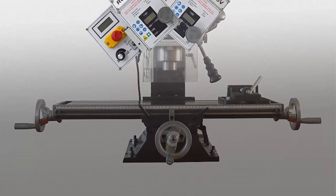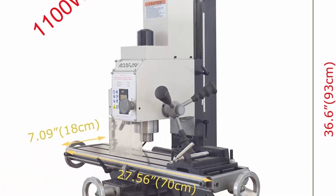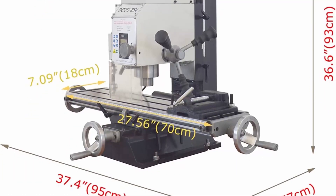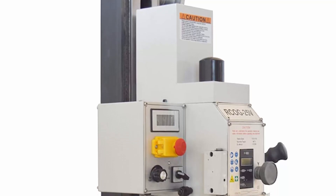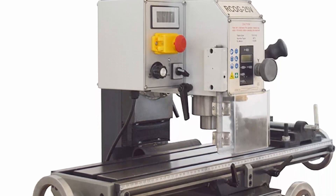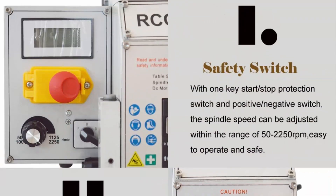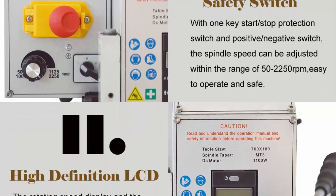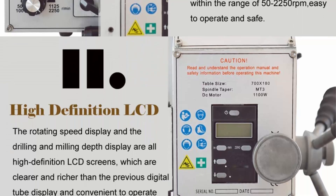Parameters: MT3 milling machine adopts high-precision grinding all-steel spindle with excellent strength. X-Axis travel: 18.9 inches, Y-Axis: 6.9 inches, Z-Axis: 11 inches. Headstock swivels 360 degrees. Max drilling diameter: 0.9 inches. Max face milling capacity: 2.5 inches. Max vertical milling capacity: 0.6 to 7.9 inches. Distance from spindle to table: 13.8 inches. Spindle taper: MT3. Table size: 27.5 x 7.1 inches.